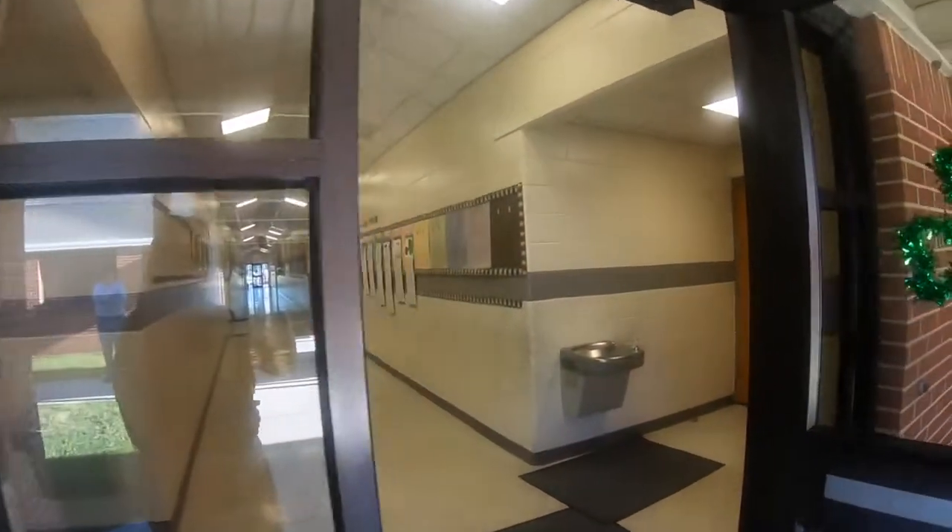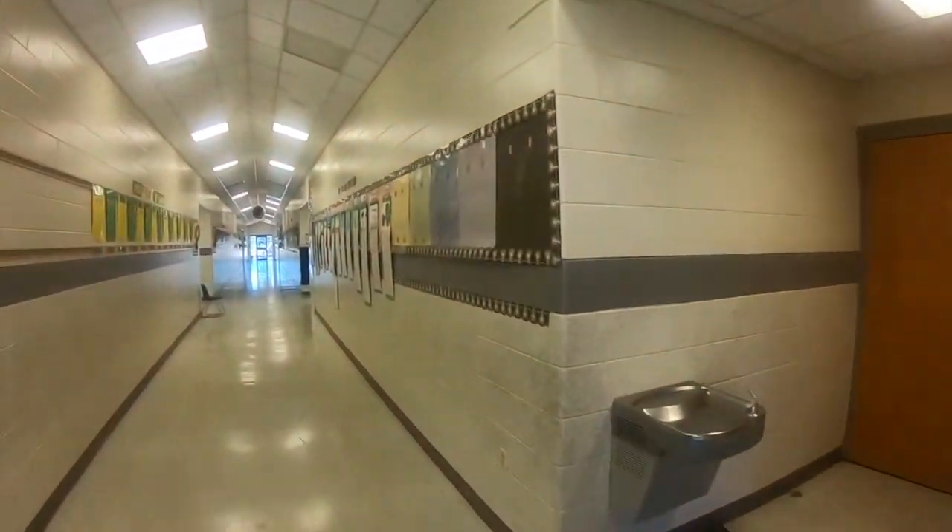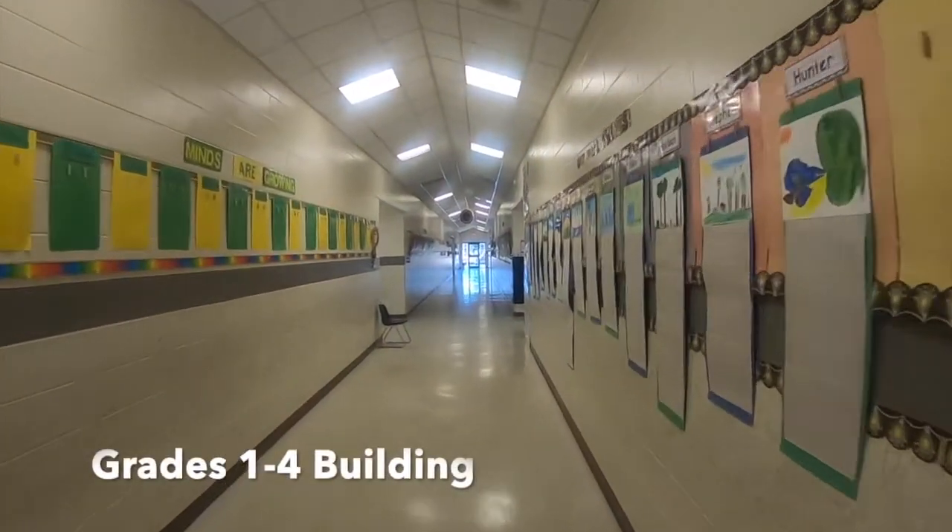Grades 1 through 4 are in our middle building. Our average class size is approximately 20 students.